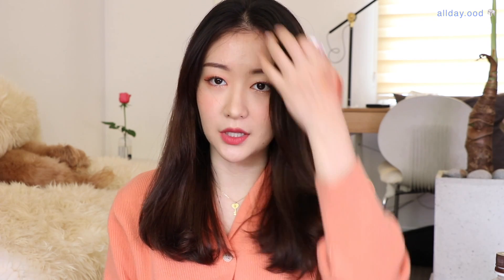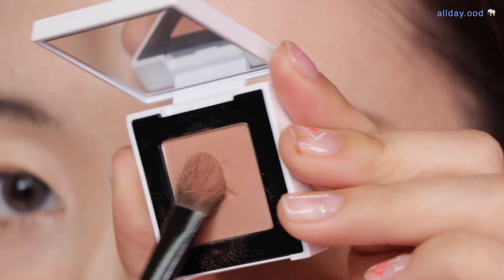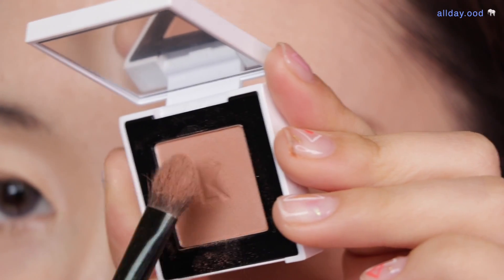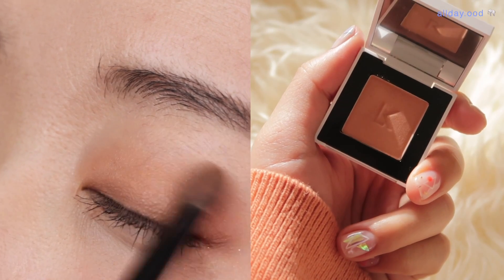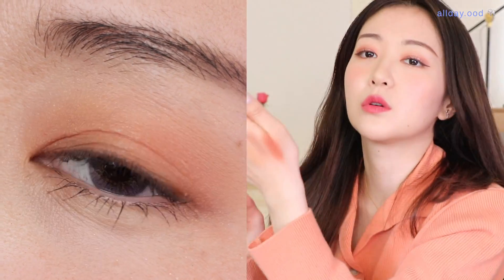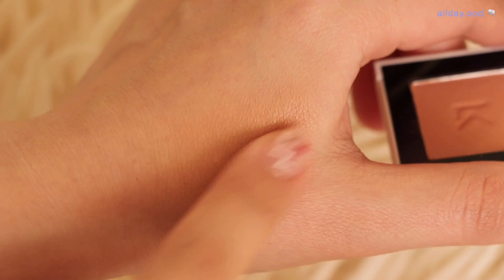다음은 메이 색상입니다. 홈페이지 보니까 '무드가 되는 베이지 핑크'라고 되어 있네요. 실물이 훨씬 예뻐요. 올리브영에 있으니까 직접 보시고 테스트해보시고 구매하시면 좋을 것 같아요. 이것도 정말 기본 베이스로 깔면 너무 예쁠 것 같아요. 싱글 섀도우에도 깨알같이 거울이 붙어있어요.